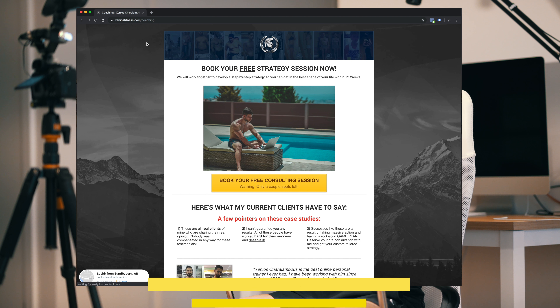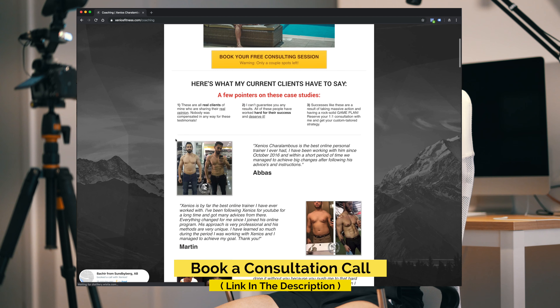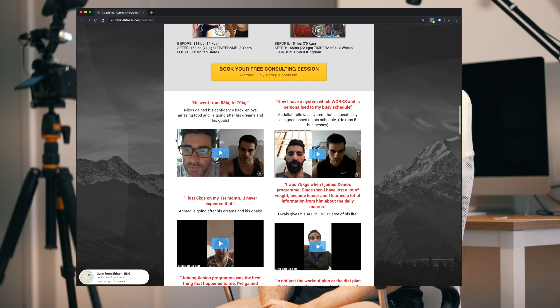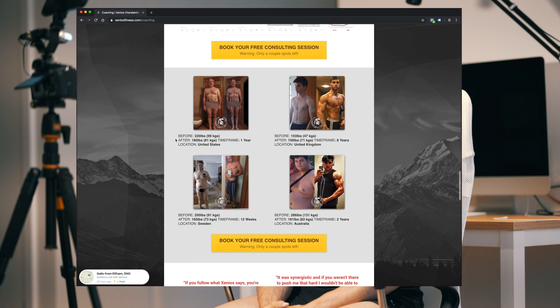I'm going to leave the links in the description below so you can book this consultation call. There is a small application form that you have to complete — it's going to take you two to three minutes. Make sure you book this call and I'm looking forward to speaking with you.